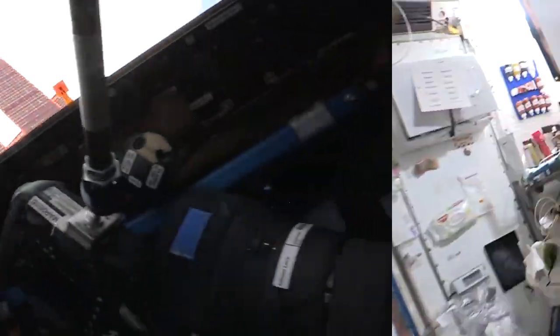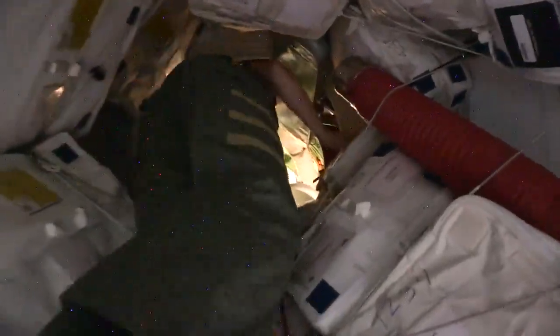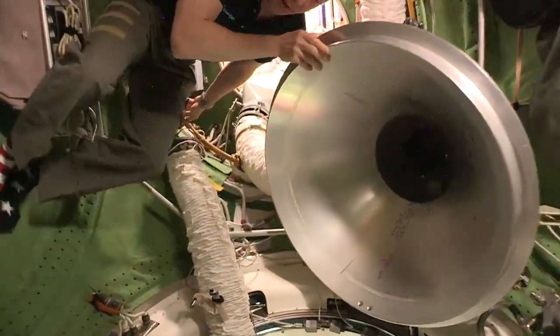Let's check out the Russian segment. We're going through the little hatchway that takes you into the Russian segment. Inside the Russian segment, there are lots of modules as well.